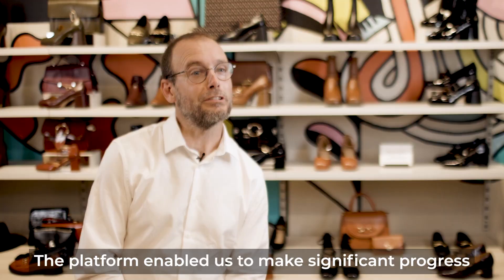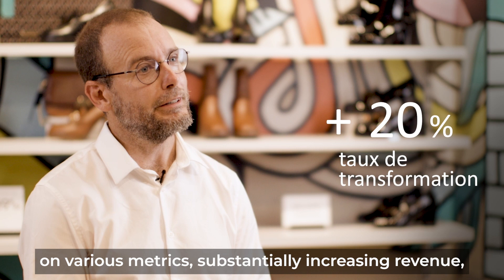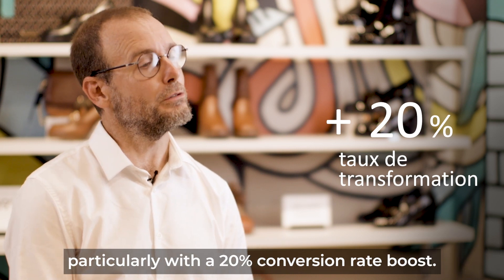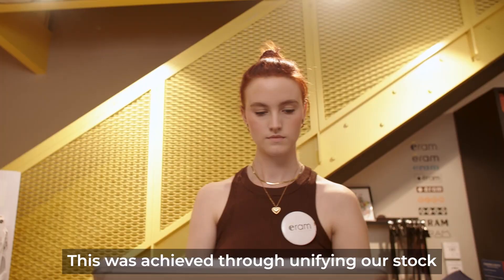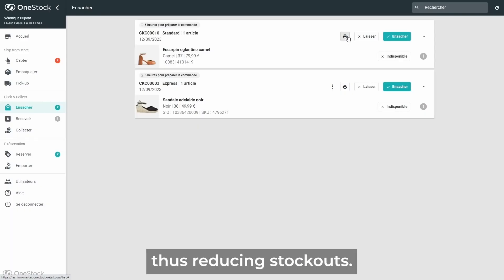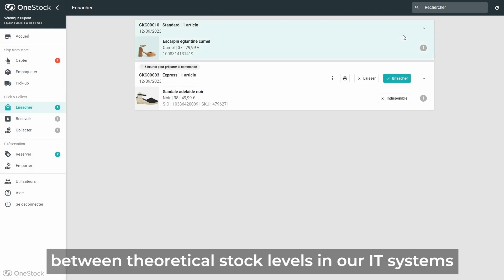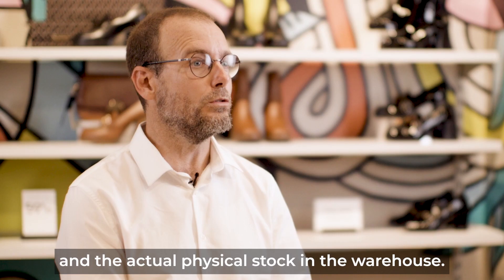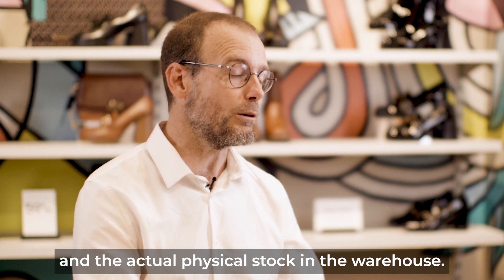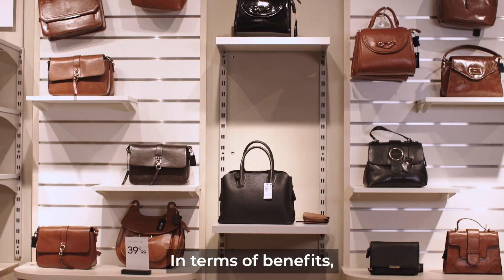The platform enabled us to make significant progress on various metrics, substantially increasing revenue, particularly with a 20% conversion rate boost. This was achieved through unifying our stock and the ability to ship from a store, thus reducing stockouts. Stockouts represent the difference between theoretical stock levels in our IT systems and the actual physical stock in the warehouse. Shipped from store and OneStock reduced our stockouts by 30%.